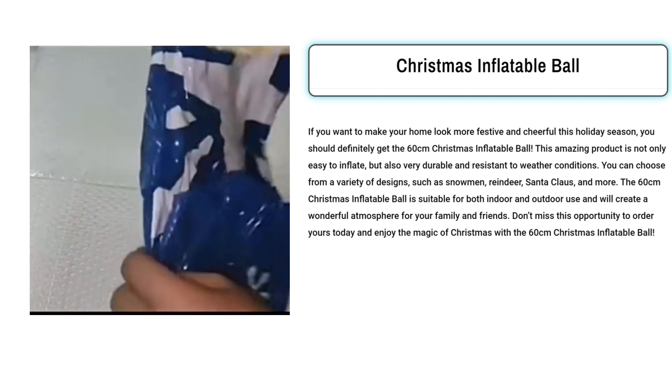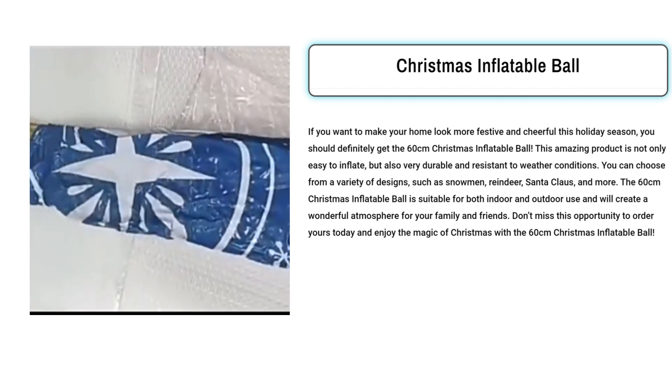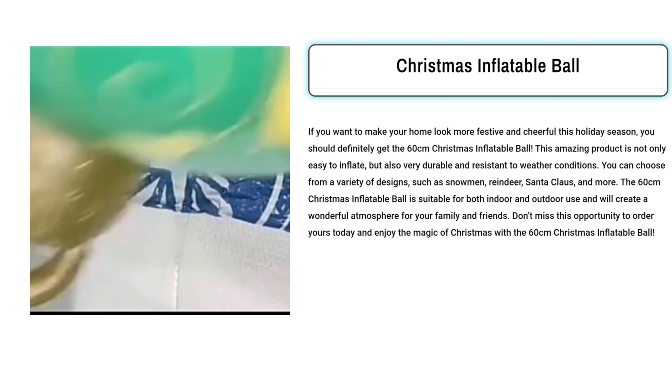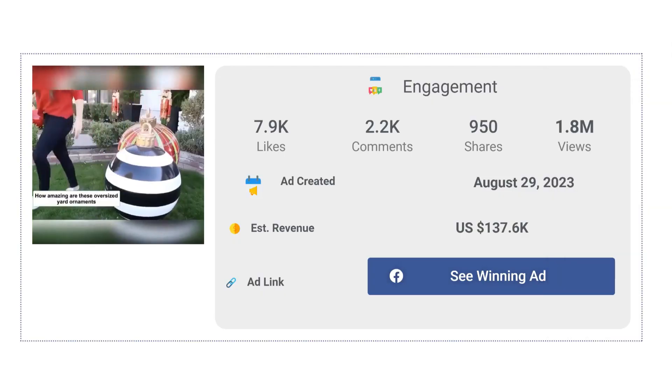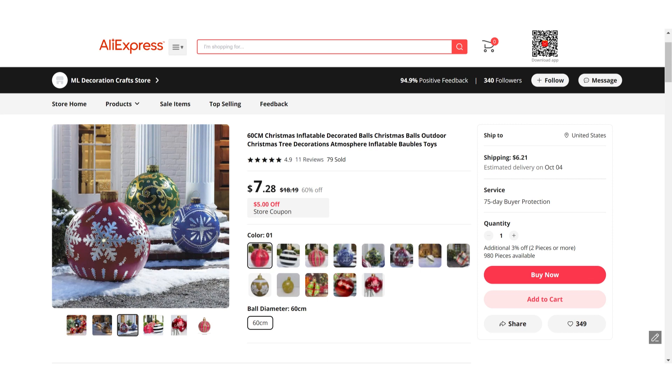Targeted audiences for running ads include homeowners, families looking to enhance their holiday decor, and individuals who love spreading Christmas joy. The Facebook ad has received more than 7.9k likes, 2.2k comments, and 950 shares. The winning store selling price for the Christmas Inflatable Ball is just under $24.99, whereas the product cost is only $7.28. So we're looking at a good profit margin.